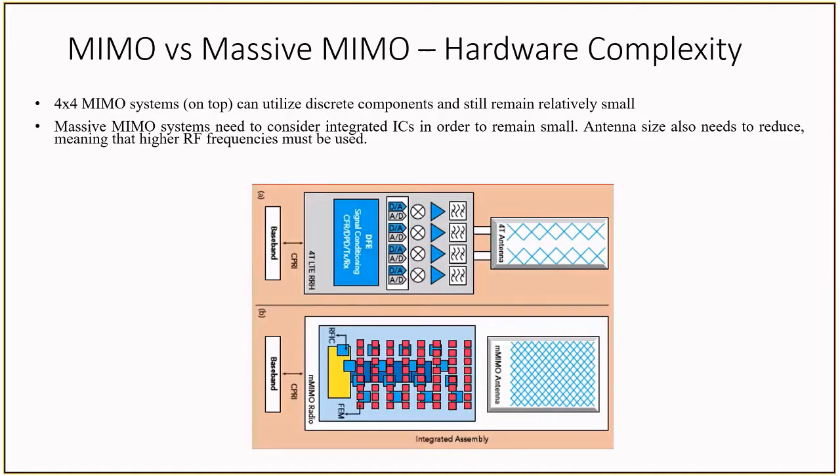Also, the antenna size inherently has to shrink. Antenna size is inversely proportional to the frequency, so as antenna size decreases, the frequency increases. This makes the previously mentioned millimeter wave frequencies appealing for massive MIMO and beamforming applications.